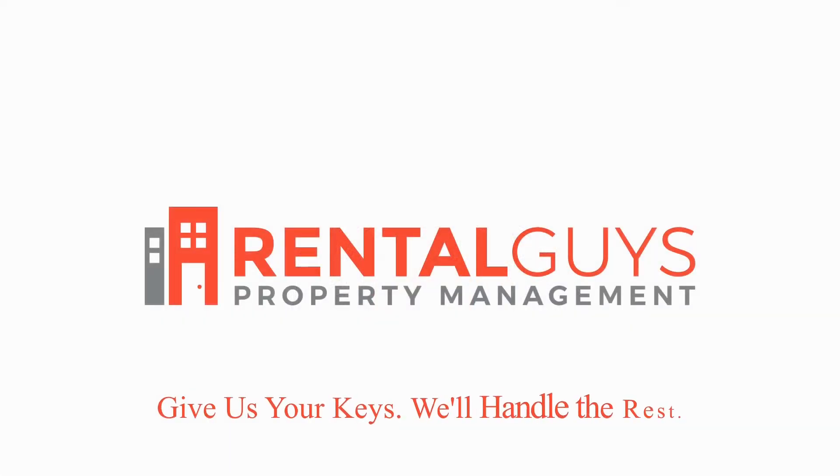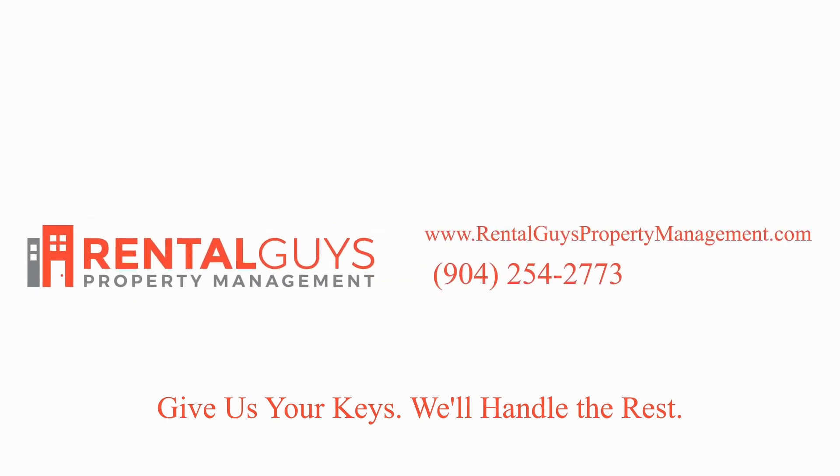Rent from us and experience living in a professionally managed home. Give us a call now.